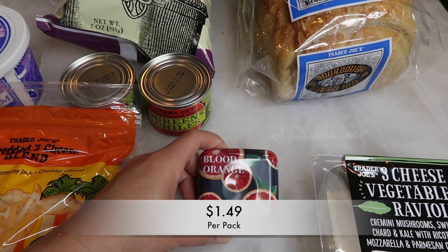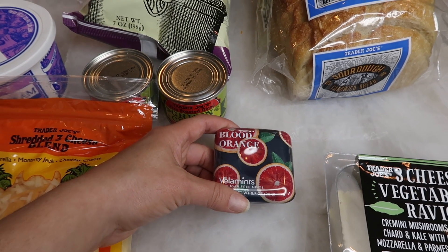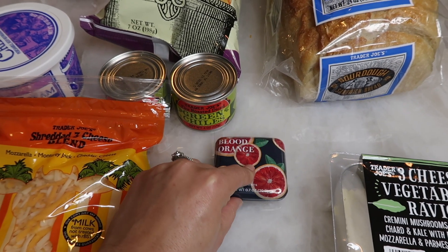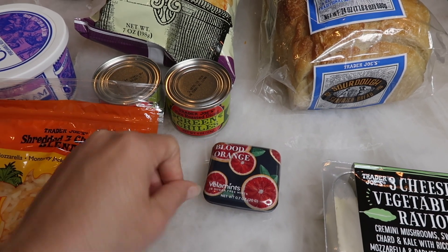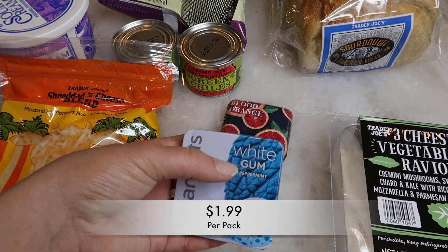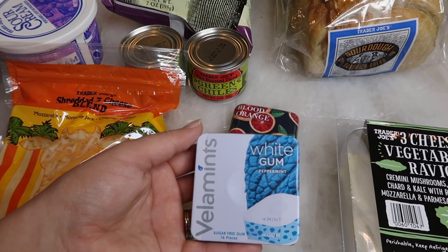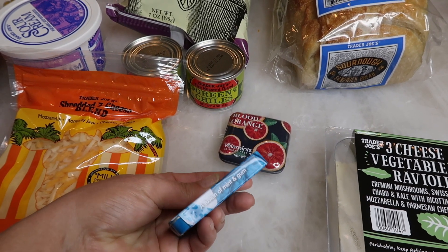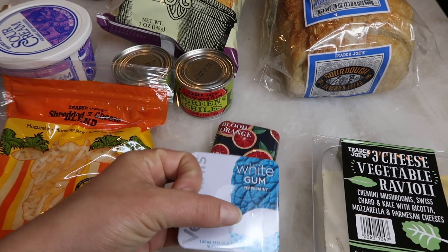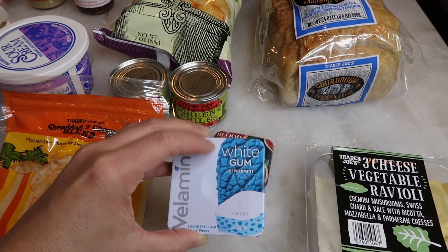I also grabbed some blood orange vela mints. If you guys haven't tried these, I highly recommend you do because these mints are very potent but they are so good. This is probably my favorite flavor, and there's also a grapefruit one that I love too. They're so easy to just have in your purse and take one out whenever you need it — it's almost like having candy, so it's a win-win. Good breath and yummy taste in your mouth. The next thing I grabbed are these vela mints white gum. This is the only gum that Trader Joe's sells, and I love it because it's a strong minty flavor and the flavor lasts a lot longer than normal gum. It's super thin, so you can just throw it in your car or your purse and they don't melt. They look like mints with a harder shell, so once you bite into them they get soft, but they're good for long stays in a car or a purse.